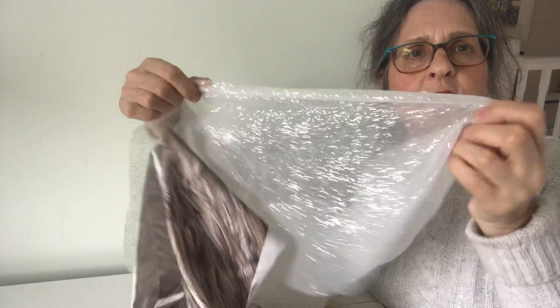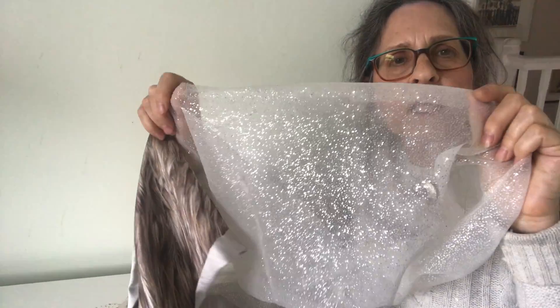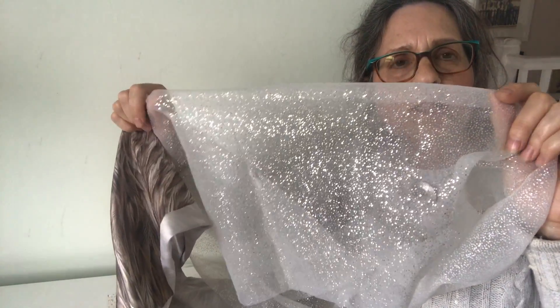This one reminded me of wet paving stones, but it could equally go anywhere where a little bit of shine is needed.